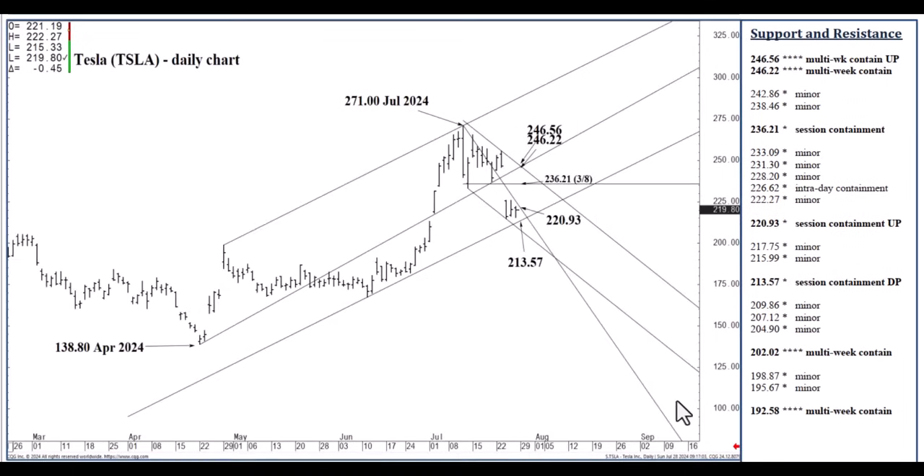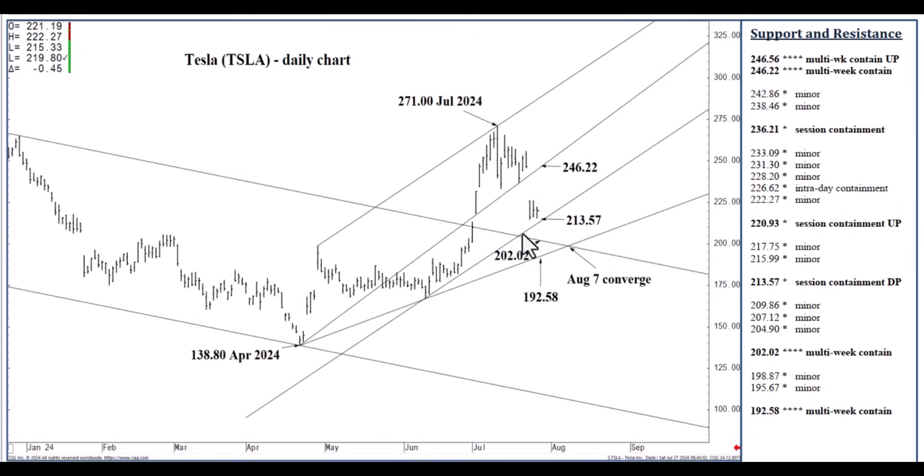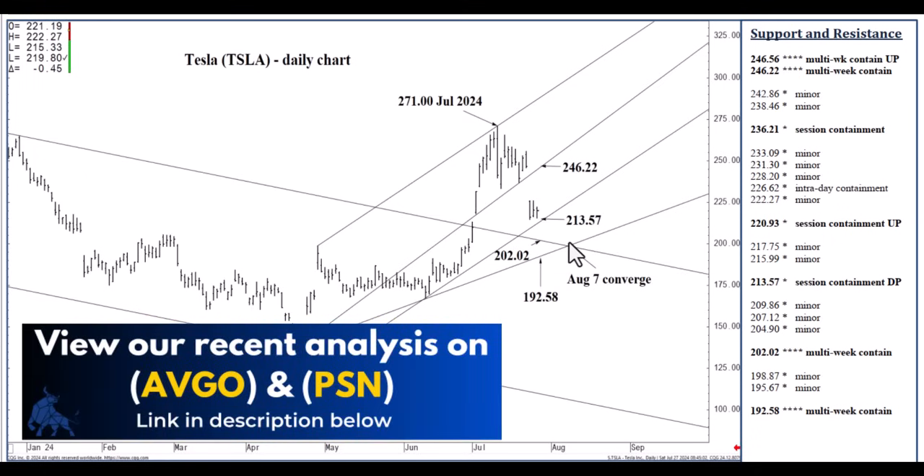To summarize the key chart levels for the day: 213.57 support, 220.93 resistance — these are also directional pivot points into later week if settled below or above. Above 220.93, expecting the mid-240s by end of next week. Below 213.57, anticipating the 192.58 to 202.02 region, which is narrowing daily into a single point about a week and a half from now.